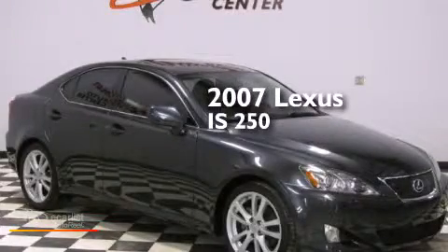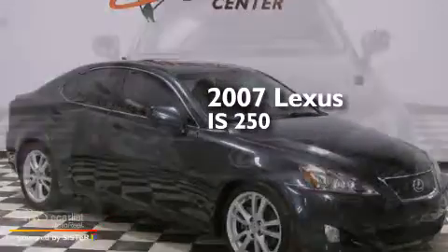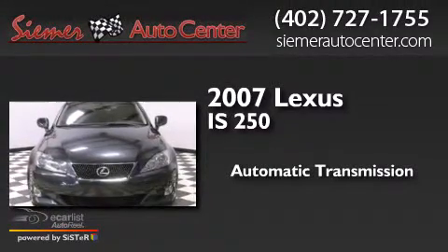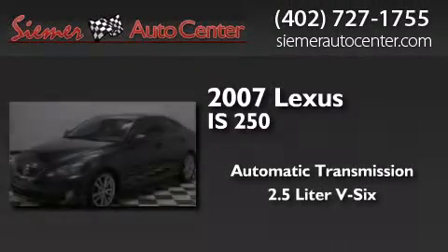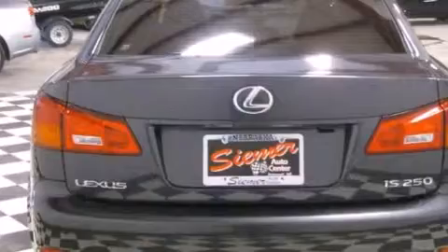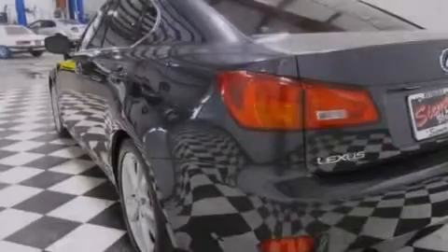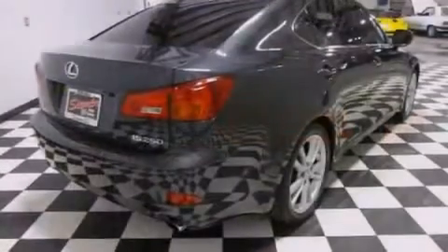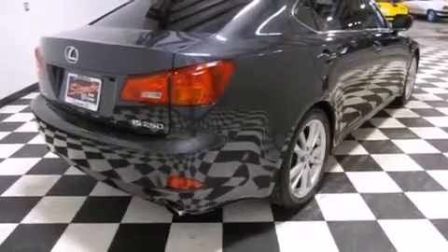This is a 2007 Lexus IS 250. This car has an automatic transmission and a 2.5 liter V6. Its top features include direct injection, traction control and stability control systems, aluminum wheels, and a tire pressure monitoring system.